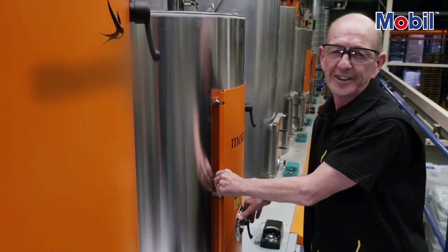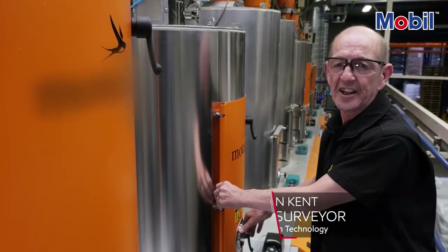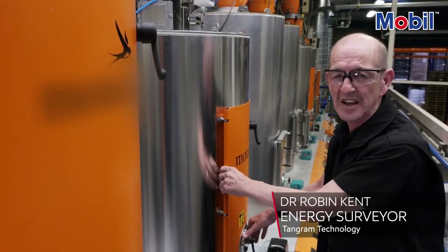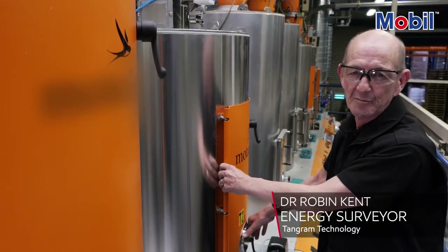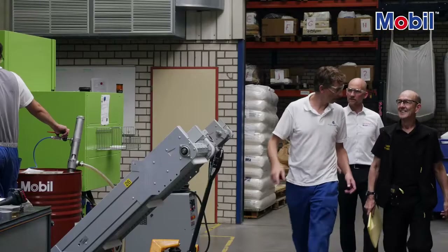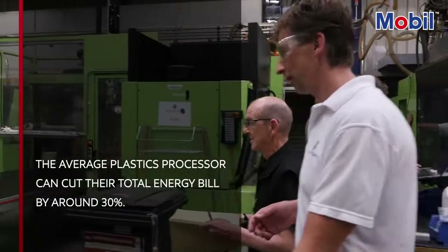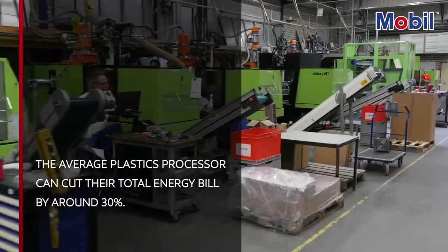My name is Dr. Robin Kent and I'm a chartered energy surveyor who specializes in the plastics industry. Over the last few years I've been in more plastics companies than I care to admit, but I've found that most plastics processors can reduce their energy bill by about 30% by taking a range of simple actions. We'll get onto those in a minute.